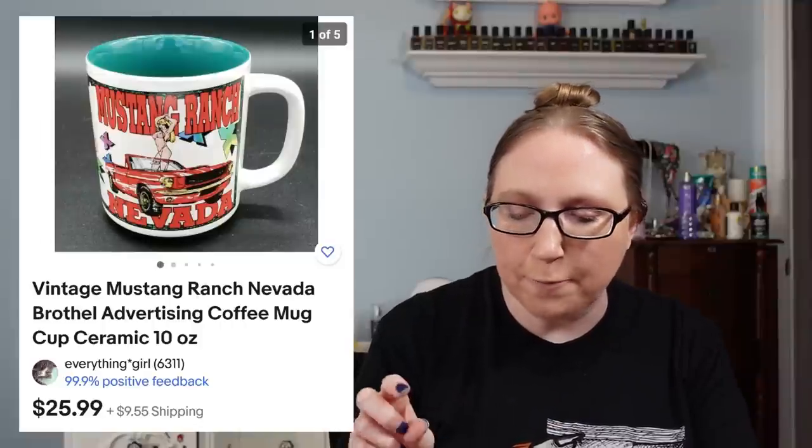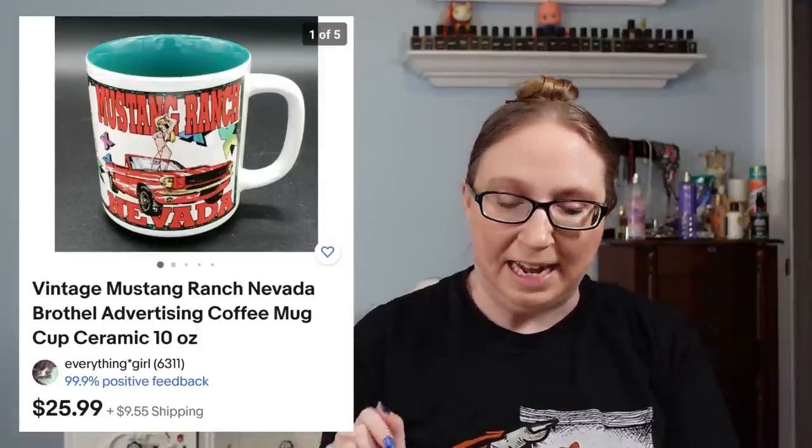I sold two Mustang Ranch mugs. At one point Eric won quite a few of these mugs at an auction — we had six or eight of them — and someone purchased two of these for $51.98.